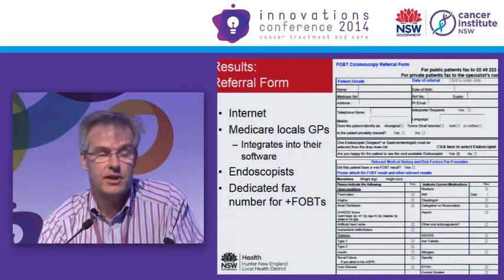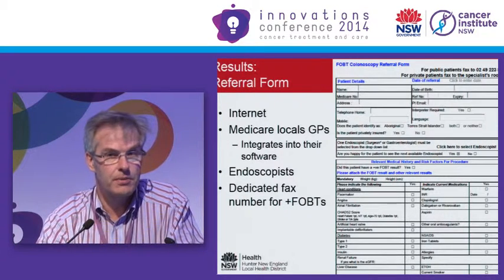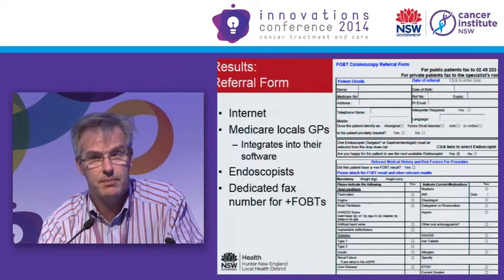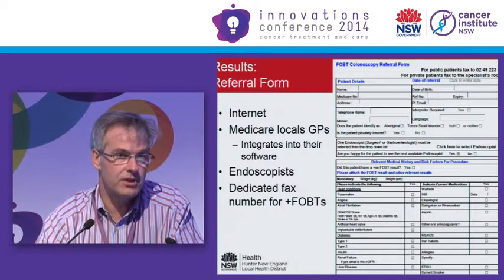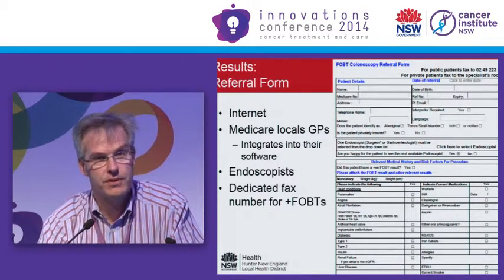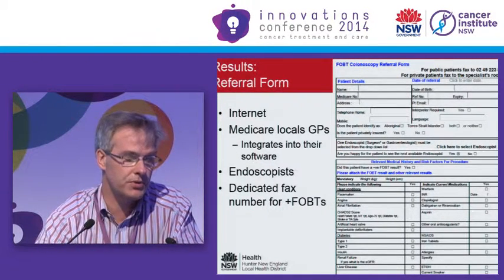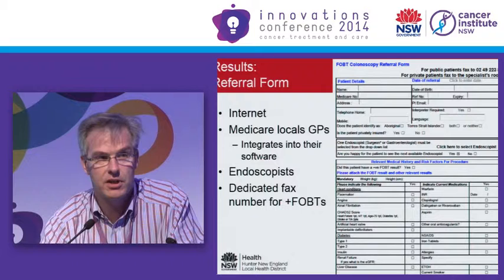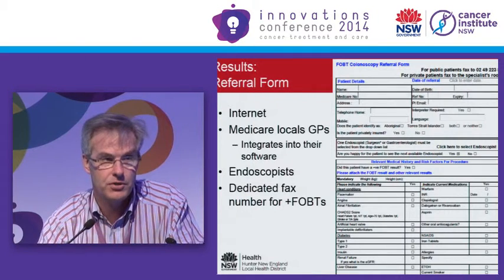This form was incorporated into the Health Pathways initiative in the Medicare Local, so it's available on the intranet for GPs and can be incorporated into most GP clinic management systems in a user-friendly manner using drop-downs and tick boxes. We had a dedicated fax number within the hospital service so referrals would bypass the sometimes cumbersome referral management system for the public hospitals. And we had to get all 29 endoscopists to agree to participate.